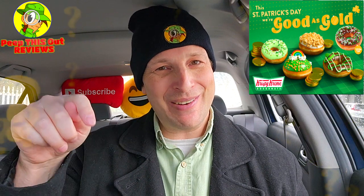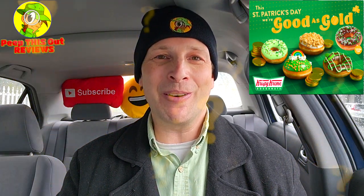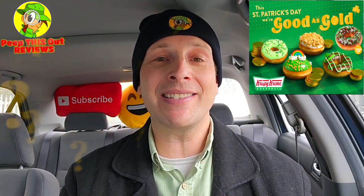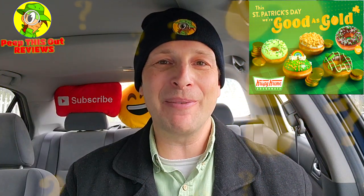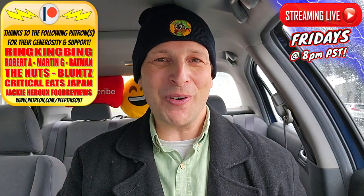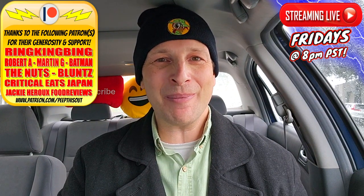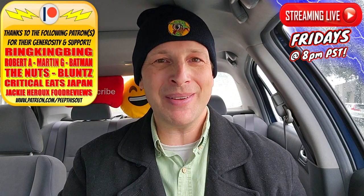Drop those comments down below — let me know what you thought of the St. Patty's Day collection here at Krispy Kreme for 2023, and out of all the ones I showcased, which is your personal favorite and why? This is Ian K closing out another high-quality foodie feature here on Peep This Out Reviews, bringing you brand new content every single week. Stay tuned for the next review coming real soon — in the meantime, stay frosty.